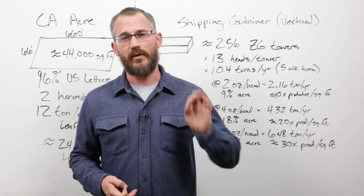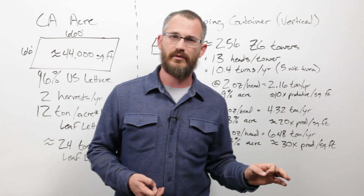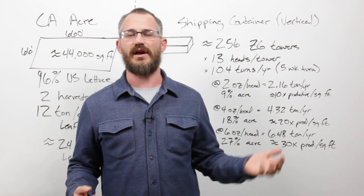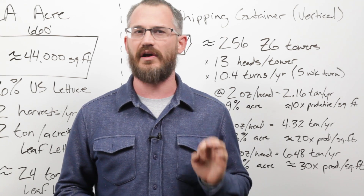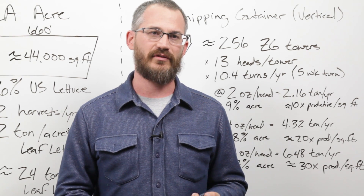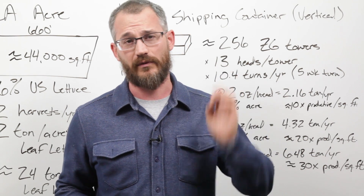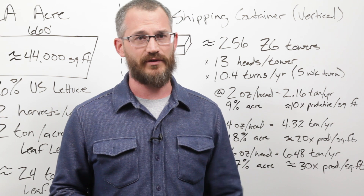Today we're going to dig into those numbers and explain exactly how much a farm is producing in comparison to field agriculture, and dispel some of these notions that it is the equivalent of X number of acres. This is a necessary thing to do, because until we're talking honestly about the numbers, the industry can't move forward. We're going to continue to be a joke and laughing stock of traditional ag, and internally we're going to have a lot of confusion, causing people to make the wrong decisions, buy into farms they shouldn't, and fail out.